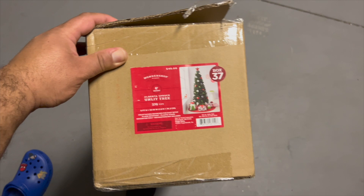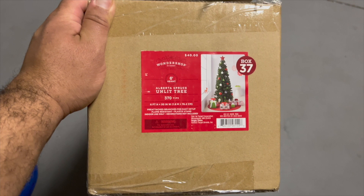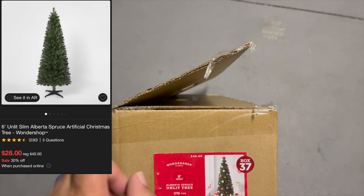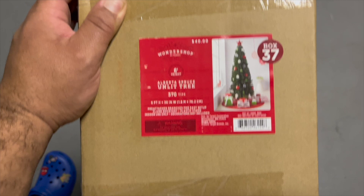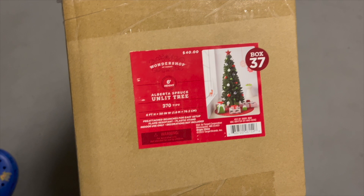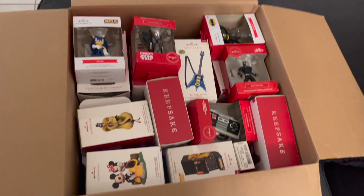All right guys, welcome. Here is the tree I was able to get from Target. It's normally 40 bucks but they have it on sale for 30 bucks at the moment. I'm going to show you exactly how the tree looks — it's already set up, taken out of the box. It's a six-foot tree, normally 40 but we got it for 30.